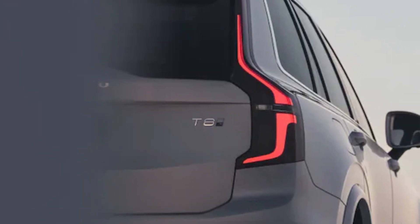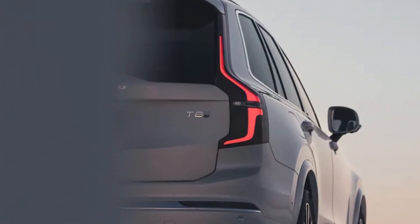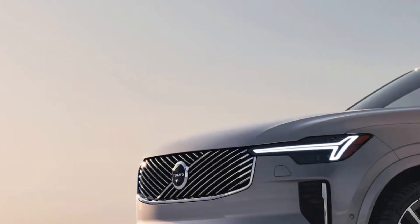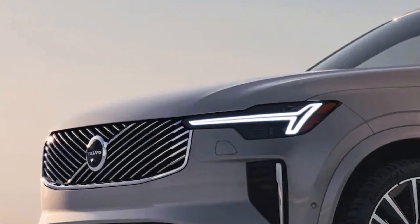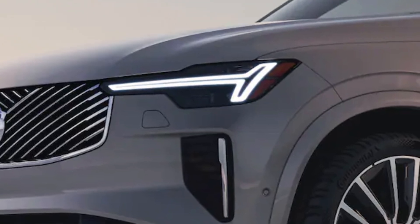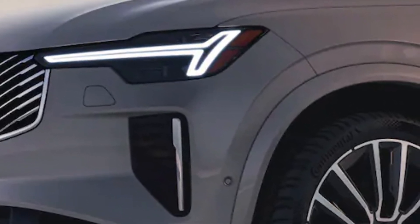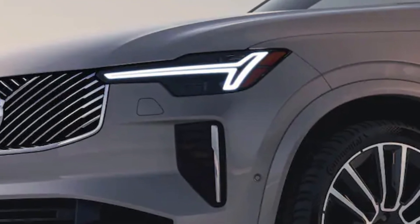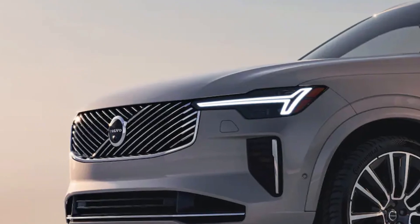The 2025.5 XC90 will arrive in Volvo dealerships during the first quarter of 2025, with pricing starting at $59,745 — an increase of $1,850 over the current version. And if you're one of those people who really don't want to see the XC90 change, you'll be able to buy the existing model, badged as a 2025, for a few months yet.